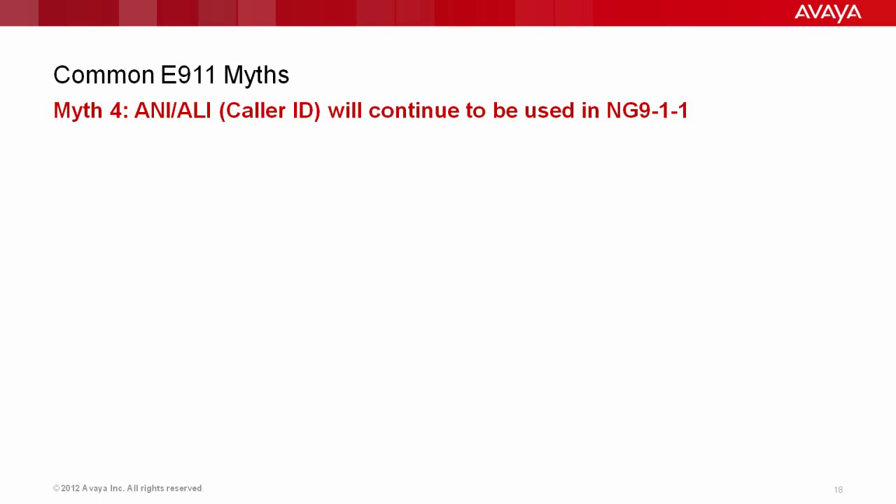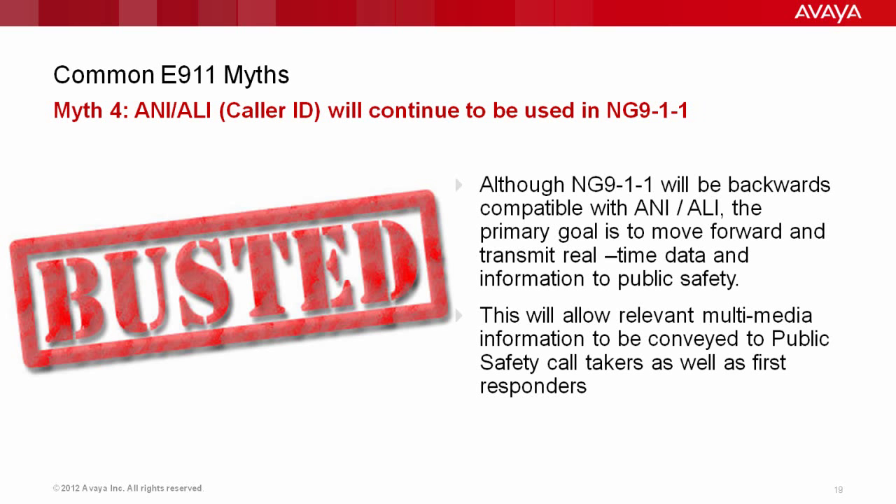Another myth: ANI and ALI — caller ID — will continue to be used with Next Generation 911. That's sort of busted. Although Next Generation 911 will be backwards compatible with ANI and ALI, the primary goal of NextGen 911 is to move forward away from ANI and ALI, and instead transmit real-time data and information directly to public safety. If you're in a bank being held up and you've got IP-enabled video cameras in the ceiling, the idea of NextGen 911 is to provide that data to public safety so they can see what's happening at that location.